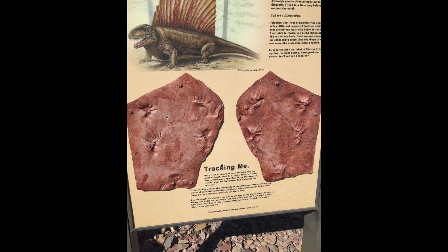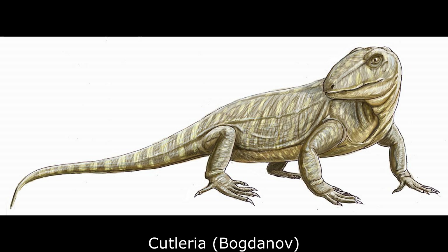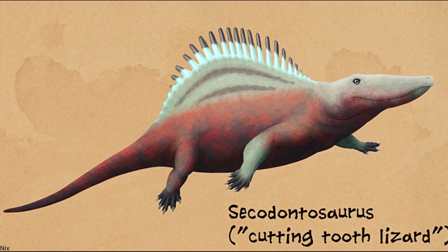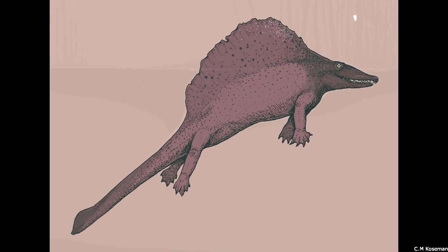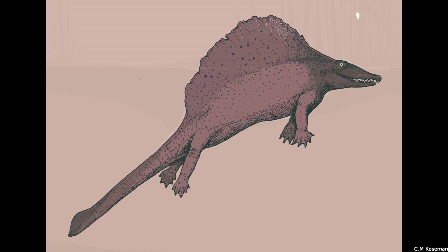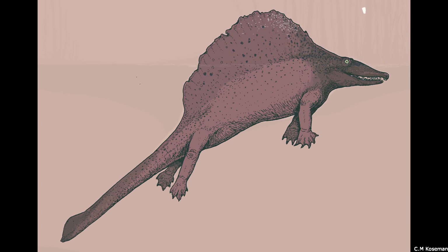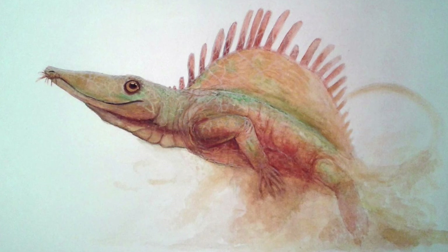Fossil trackways suggest that Sphenacodontids walked in a semi-erect posture, similar to the high walk of modern crocodiles and alligators. Another genus, Cutleria, lacked any form of sail at all, while many Permian forms possessed large and elaborate neural spines that would have been covered by a layer of skin. The genus Secodontosaurus was a good example, known from the early Permian of Texas. Its skull was noticeably more slender and elongated than in other members of Sphenacodontidae. With a prominent sail and an overall maximum length of 2.7 metres, this carnivore hunted in a manner different to its blunt-jawed relatives. It has been suggested that Secodontosaurus' elongated jaws were adapted for probing into burrows and crevices in search of small prey.